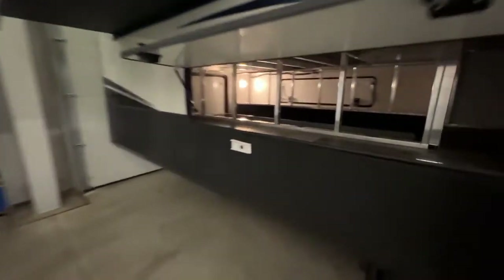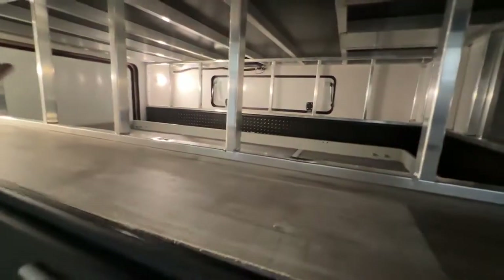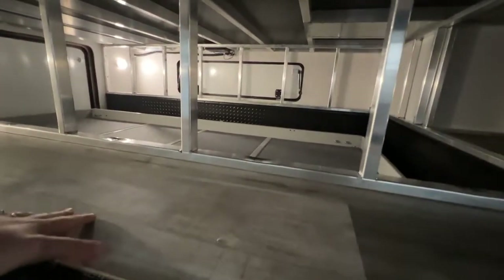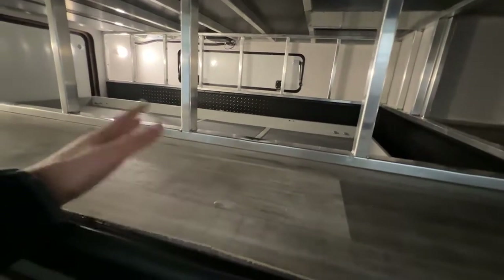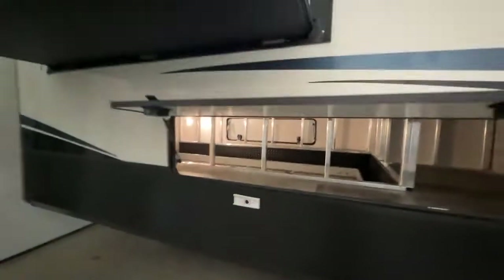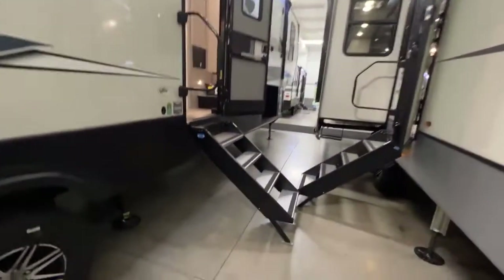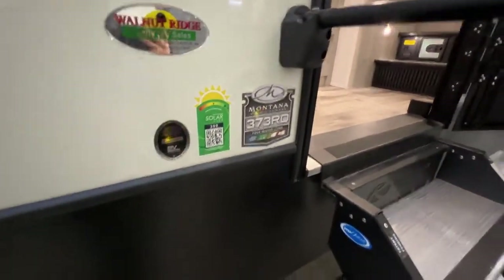Another really cool thing about this unit is the basement storage. You have an entrance on your camping side, as well as your non-camping side and even all the way at the back — motion sensor lights throughout. There's a huge utility drawer that you can put heavier items on so you don't have to crawl in to retrieve things — you just use the drawer to pull it out. And you have all of this space for extra belongings. You also have your campsite slide-out, power awning, solid steps, and this is a four-season living camper with a solar panel on it.